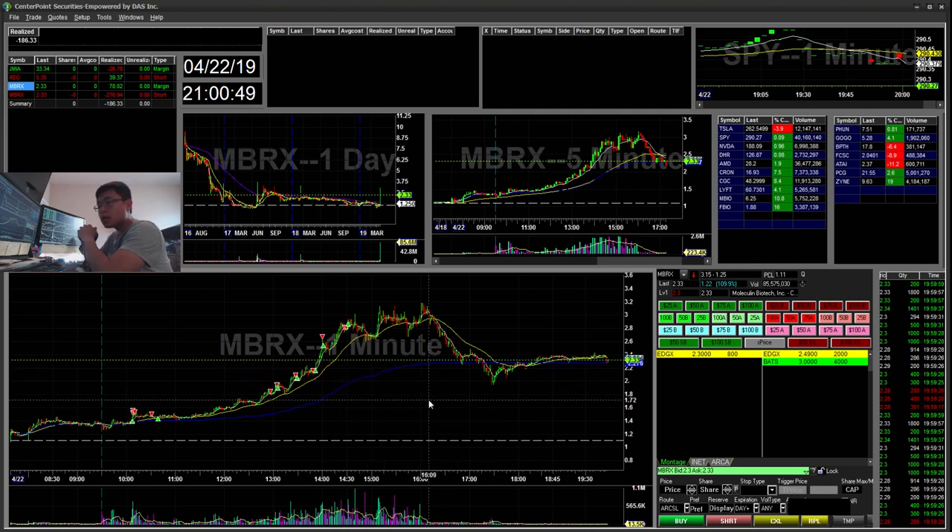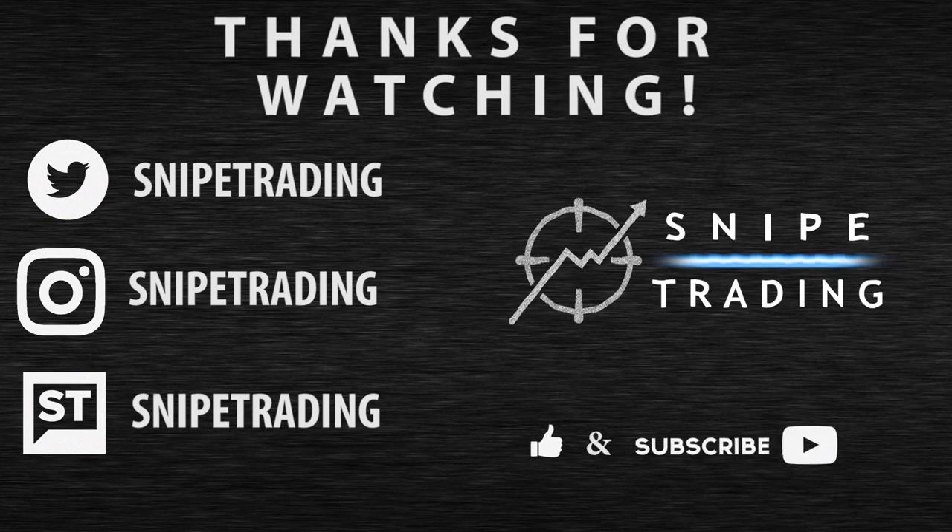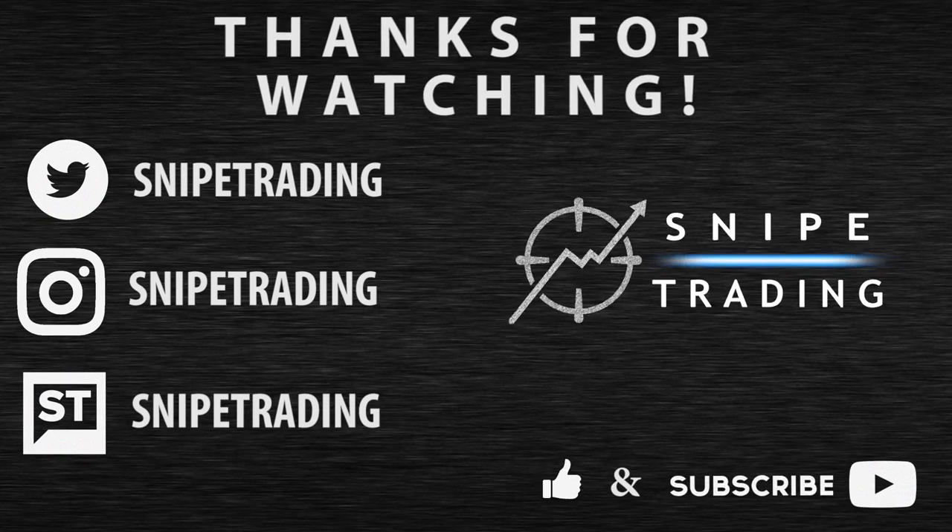So as always, if you enjoy watching this and following my adventure, don't forget to subscribe, like, and comment. Thank you. Bye-bye.